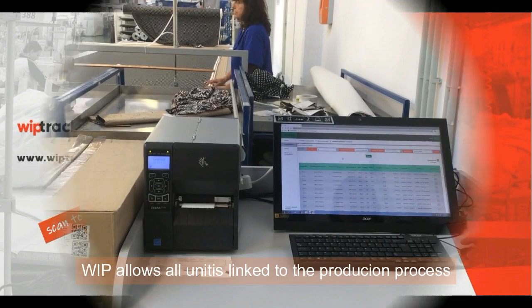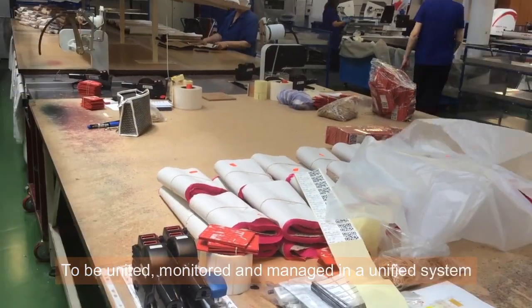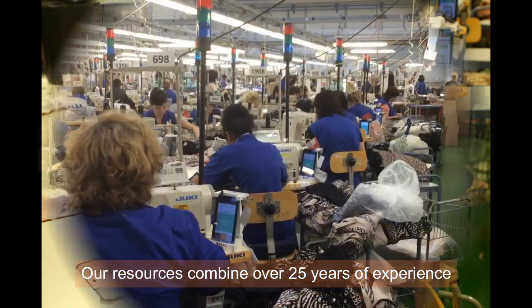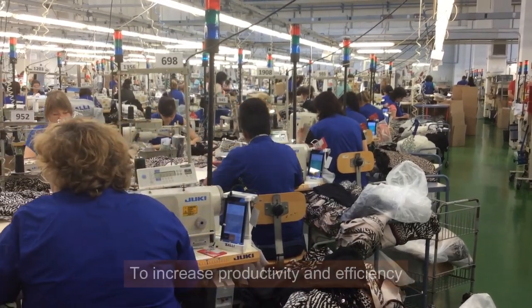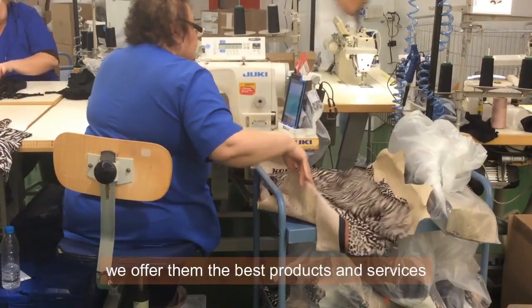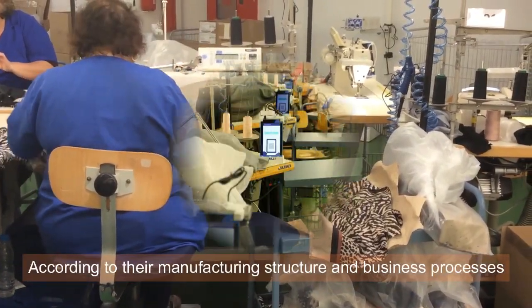WIPP allows all units linked to the production process to be united, monitored, and managed in a unified system. Our resources combine over 25 years of experience in helping organizations exploit technology to increase productivity and efficiency. We offer them the best products and services according to their manufacturing structure and business processes.